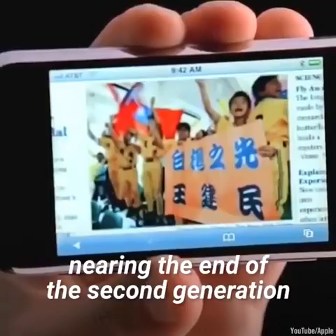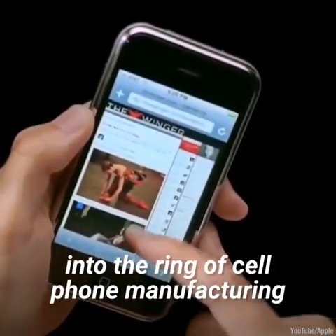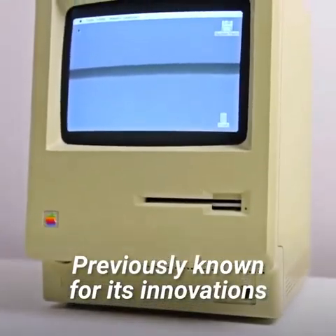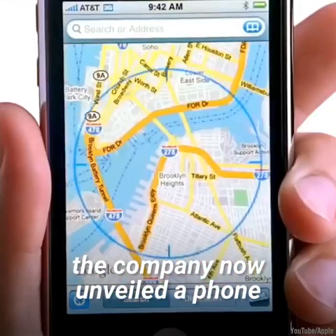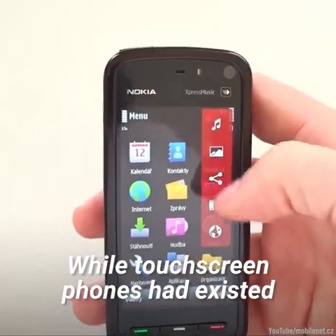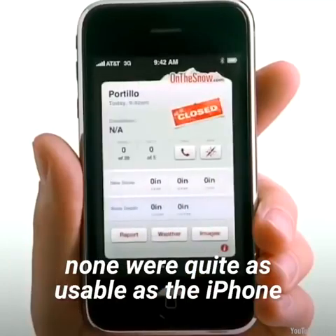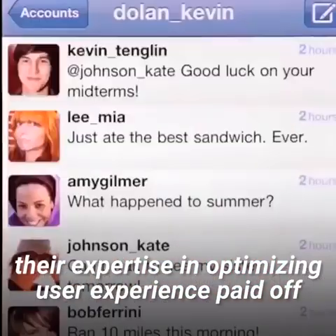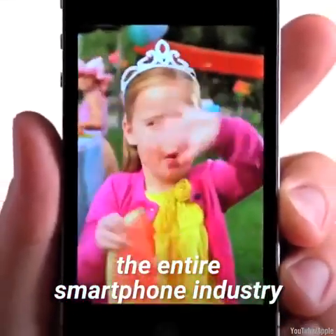In 2007, nearing the end of the second generation, a new company threw its hat into the ring of cell phone manufacturing: Apple. Previously known for its innovations in the computing industry, the company now unveiled a phone — not just any phone, the iPhone. While touch screen phones had existed in some capacity before, none were quite as usable as the iPhone. Clearly, their expertise in optimizing user experience paid off. The iPhone went on to take over the entire smartphone industry.